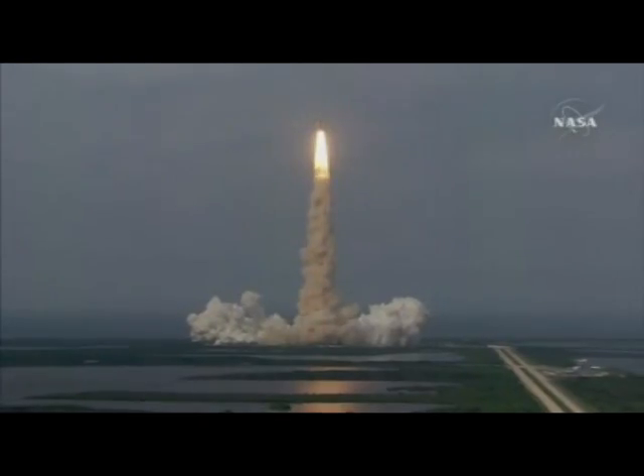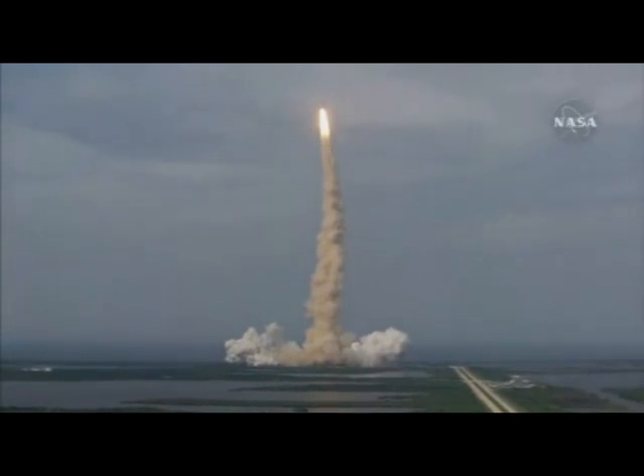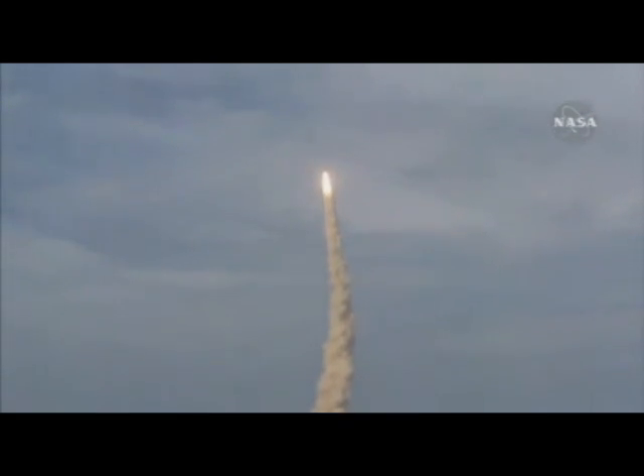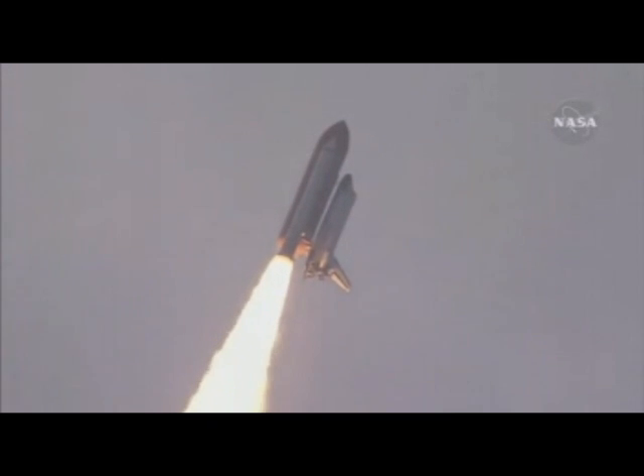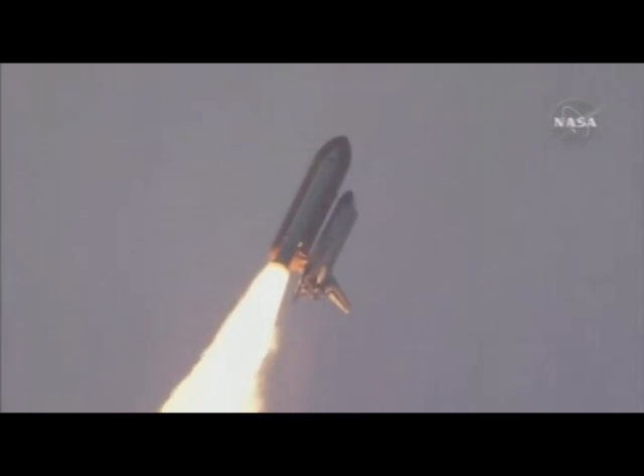Houston, Endeavour, roll program. Roger, roll, Endeavour. This is mission control, Houston. Endeavour's roll maneuver is being completed. It's now going into a heads-down position on track for its flight to the International Space Station.